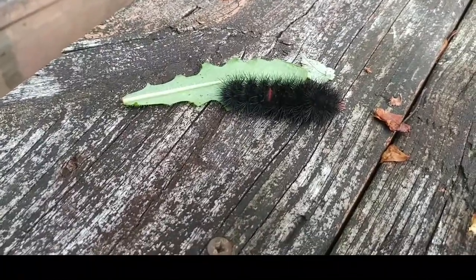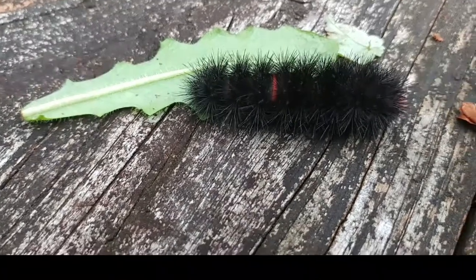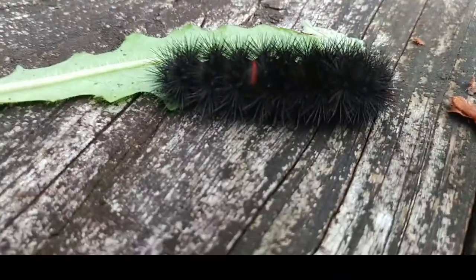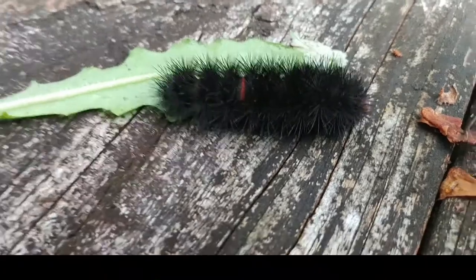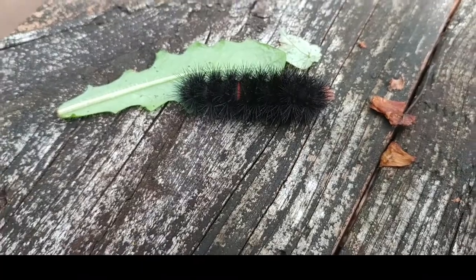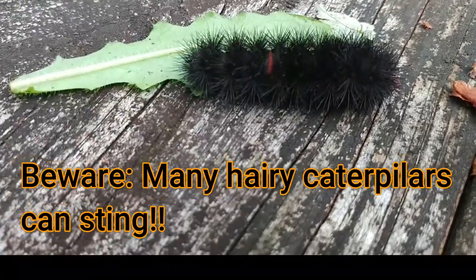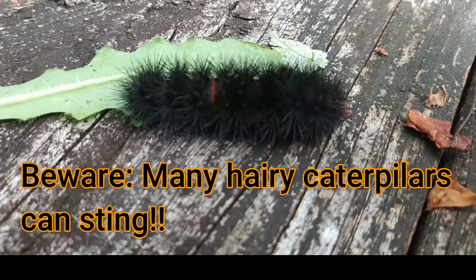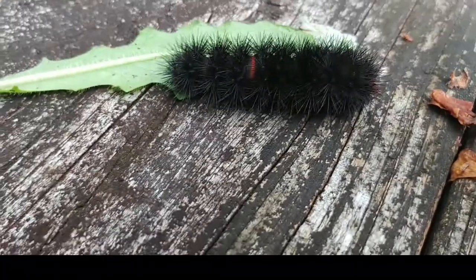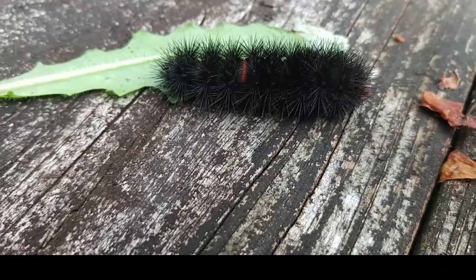Caterpillars are very nutritious and lots of birds eat caterpillars. One of the ways caterpillars defend themselves is by being hairy and having those hairs sting. If I hadn't known exactly what this is and researched it before I touched it — I make it a rule: never touch a hairy caterpillar. Because a lot of hairy caterpillars have stinging hairs to keep predators from eating them. There are several caterpillars in our area that can cause a lot of discomfort to your skin if you get stung by them. So please, never touch a hairy caterpillar.